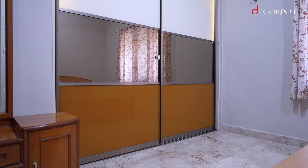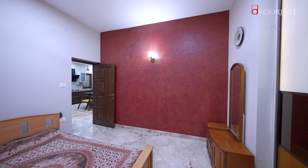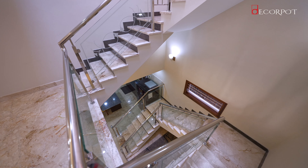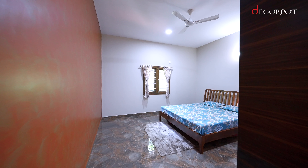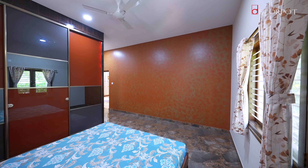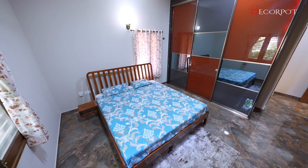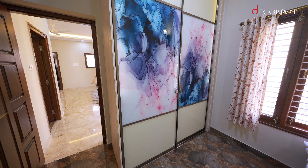The Aristo wardrobe in the first bedroom has shutters made of lacquered glass which looks trendy. As we enter the gorgeous and spacious master bedroom, we can see a sliding wardrobe laminated with brown texture which looks outstanding. The Aristo wardrobe here features digital printed shutters made of lacquered glass, which also looks very trendy.